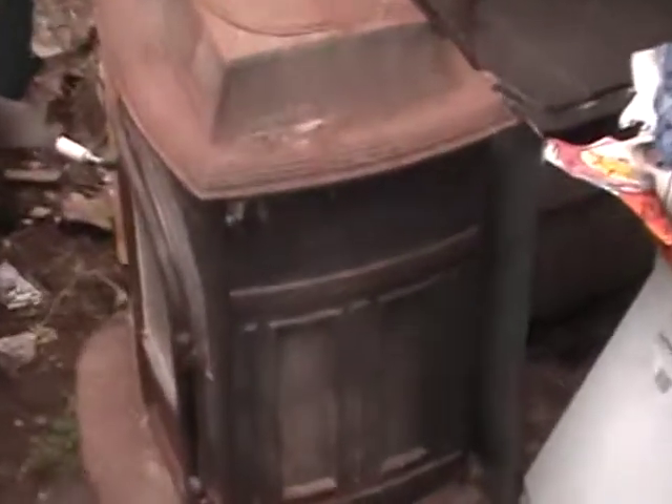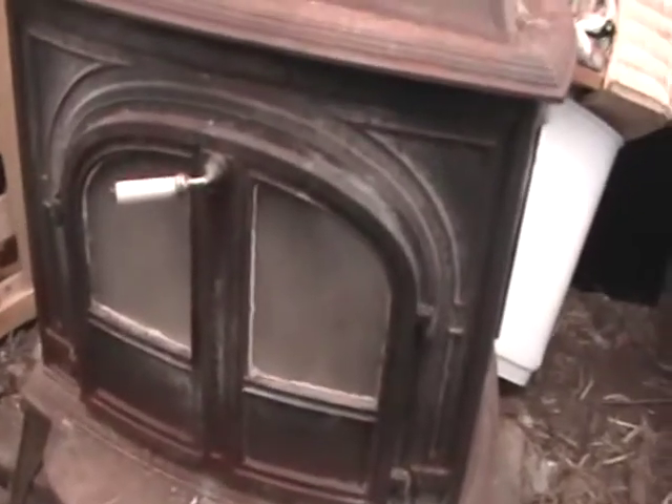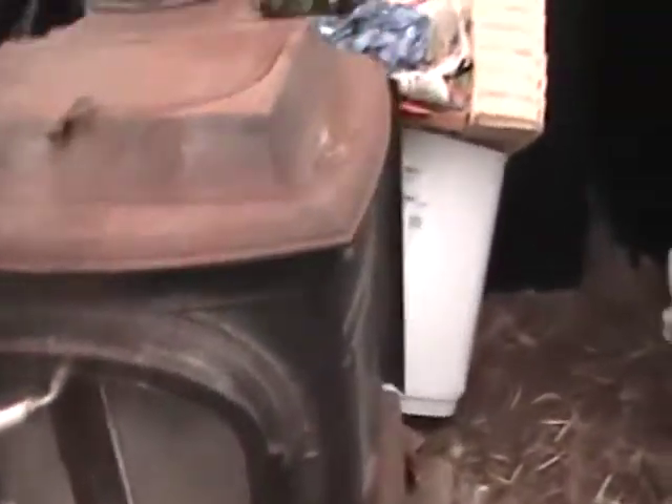It is a Vigilant — one of the Vermont wood stoves, I think. There is a number inside of it somewhere that says how old or young it is.